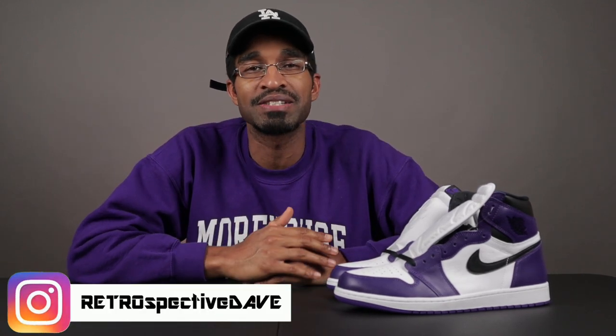Yo, what's going on YouTube, this is Retrospective Dave back at you with another video and today's segment features the much-anticipated Air Jordan 1 Court Purple 2.0.